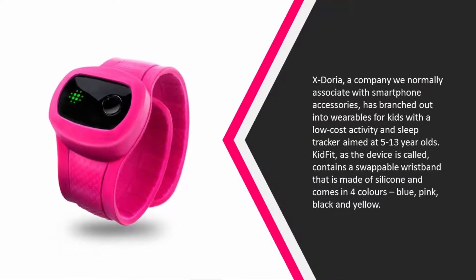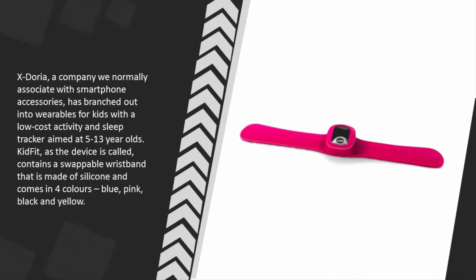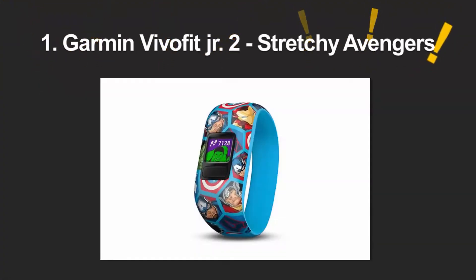At number two, X-Doria, a company normally associated with smartphone accessories, has branched out into wearables for kids with a low-cost activity and sleep tracker aimed at 5 to 13 year olds. The KidFit, as the device is called, contains a swappable wristband made of silicone that comes in four colors: blue, pink, black, and yellow. It has a snap bracelet design so the tracker tightens just enough on the child's wrist not to get lost. The wearable is splash resistant and has a battery life of up to seven days, rechargeable via USB.